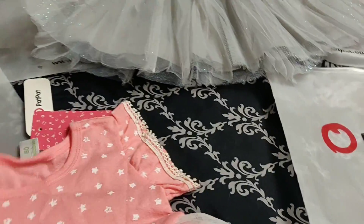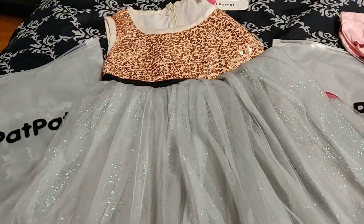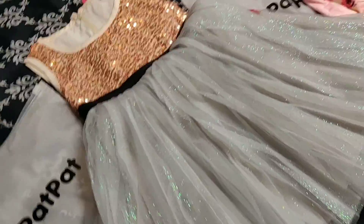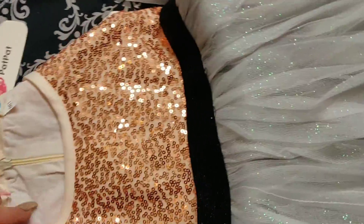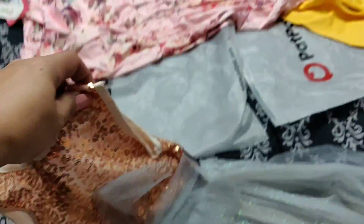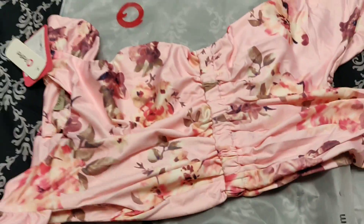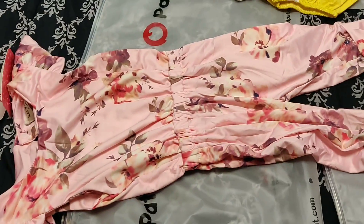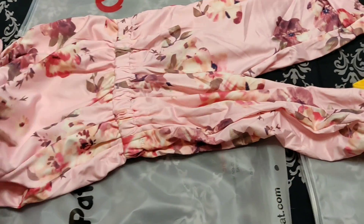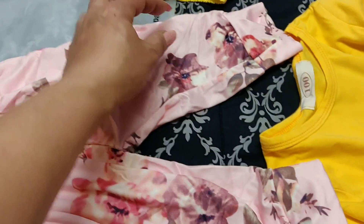We got her a little dress, which is really cute. We have another dress — this one I like, it has a bow in the back. Super cute. And then this is like a one-piece jumper, which I thought was really cute. It's kind of like, has a silky feel to it.